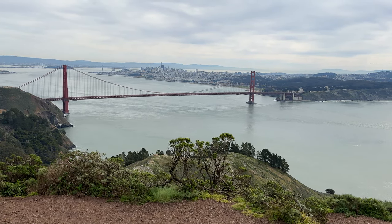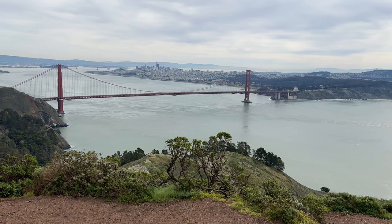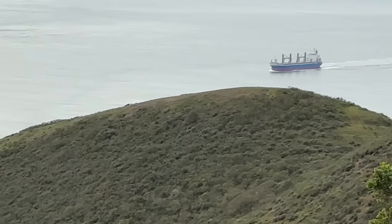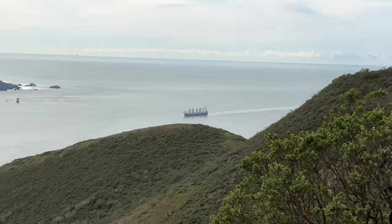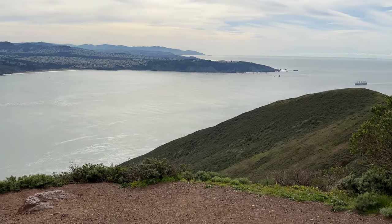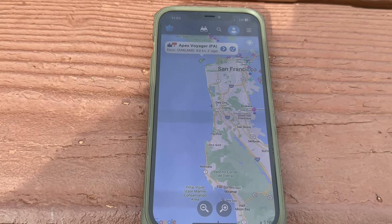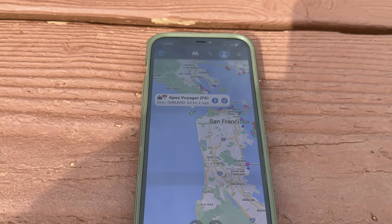Hey boat friends, I hope you are doing well. This is a special event video — I'm doing it in 4K to make sure we have the best quality. As you can see, I'm right here on the mountainside next to the Golden Gate Bridge. We are going to be watching an awesome ocean-going cargo ship coming inbound from the Pacific Ocean. She's going to be heading under the Golden Gate Bridge. She's called the Apex Voyager and she's doing 8.8 knots right now.